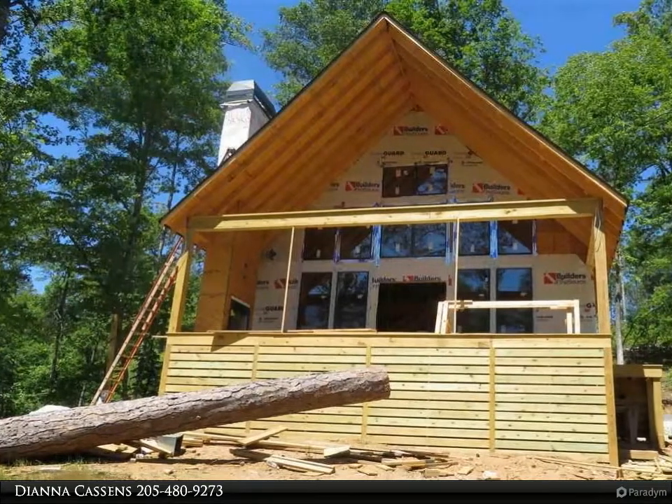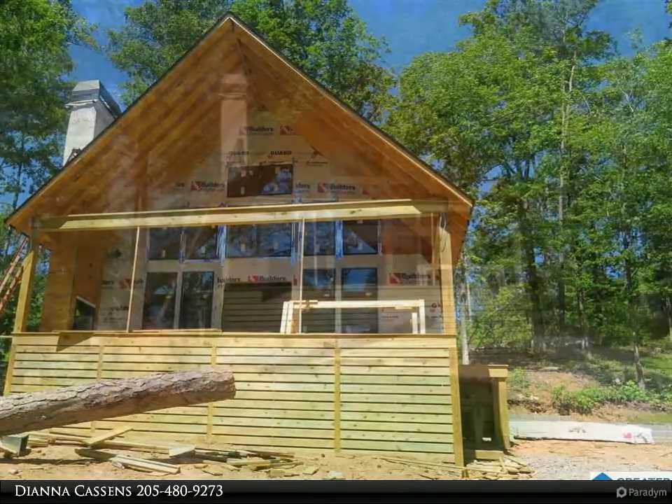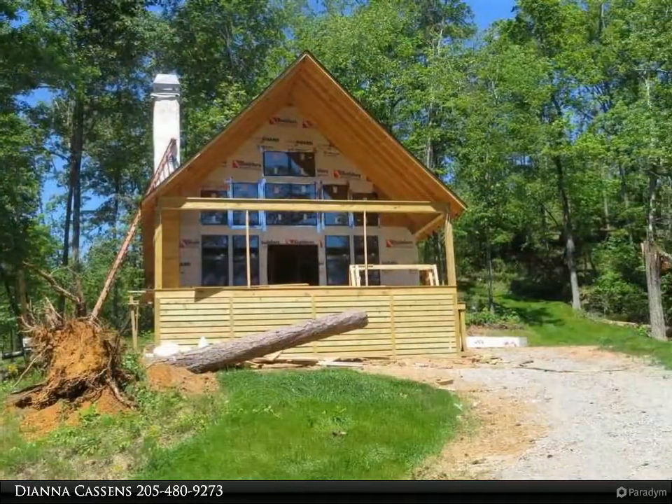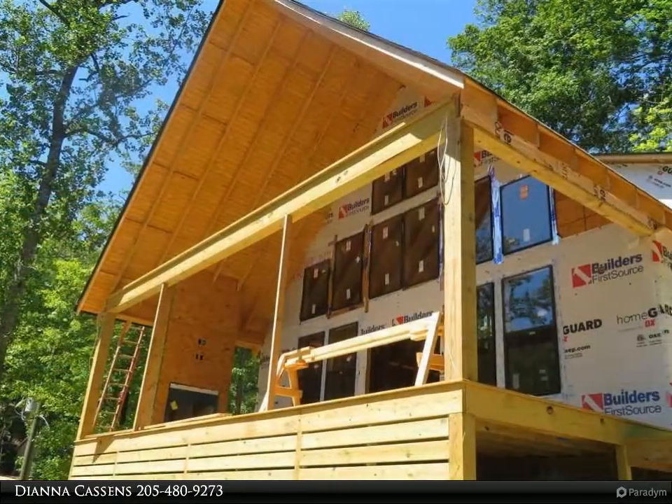New construction lake Mitchell home located in the Preserve at Lake Mitchell. Looking for a reasonably priced lake house? This lake view home is perfect for you. Craftsman style A-frame home with two bedroom, two bath, and loft for extra sleeping.